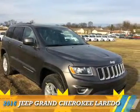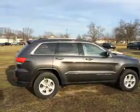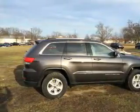Presenting the 2016 Jeep Grand Cherokee. It's powered by 4-wheel drive, a 3.6-liter, 6-cylinder engine.